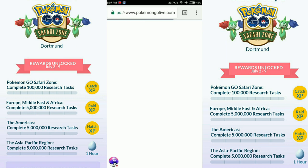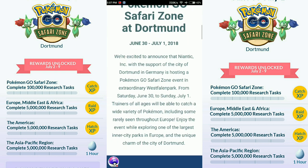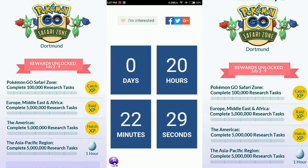As you can see, this is the Safari Zone countdown — currently showing 20 hours, 22 minutes, and 29 seconds remaining. I'm also going to go live after this time, so make sure you tune into my livestream.